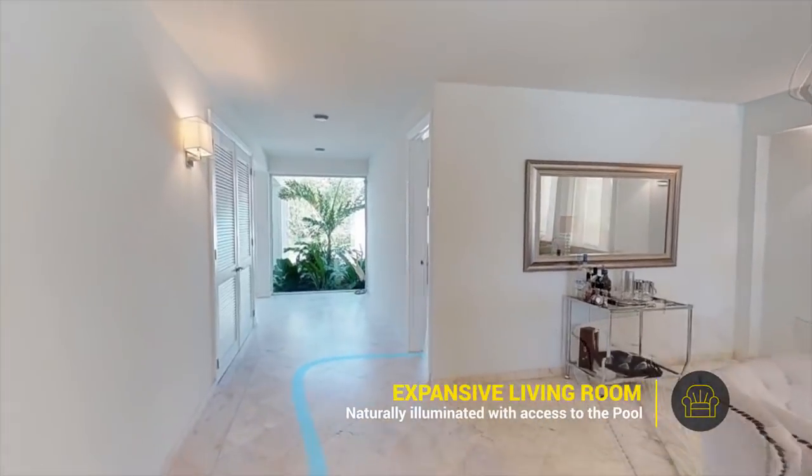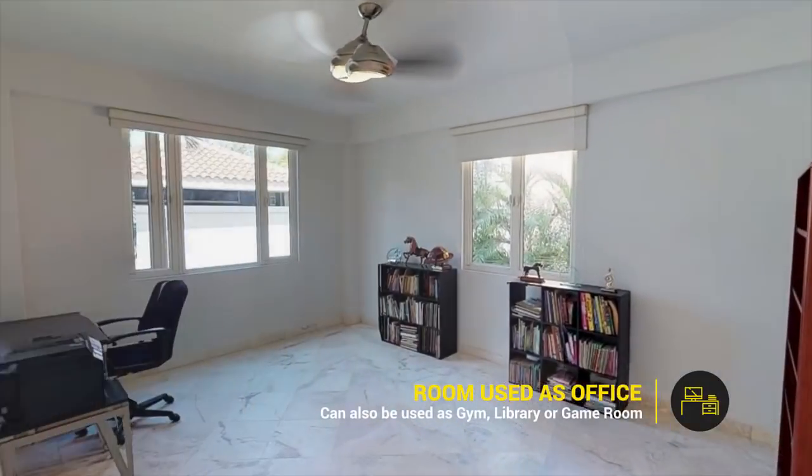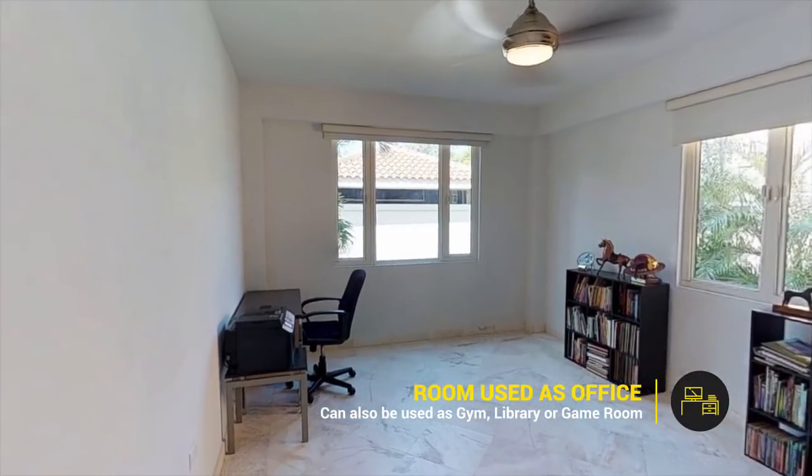If you need to get work done, one of the rooms on the first floor is used as an office, and can be repurposed as a library, gym, or playroom.